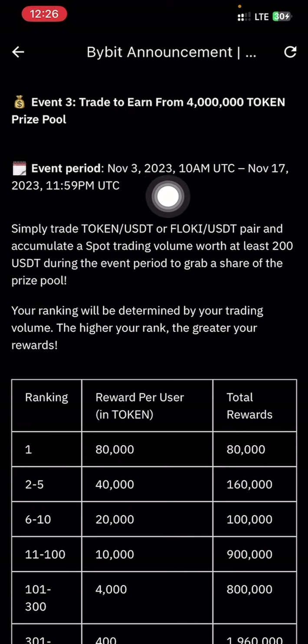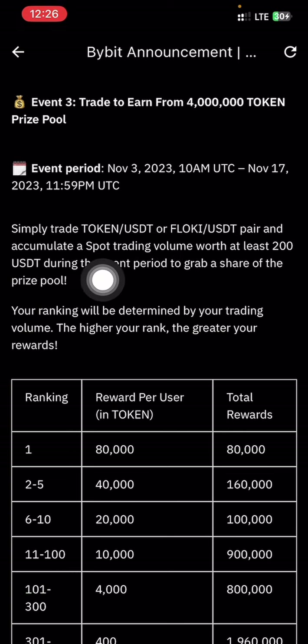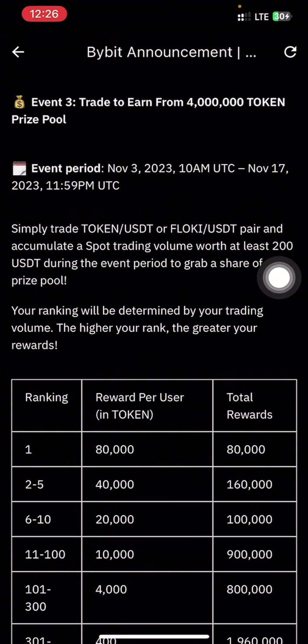Event 3 states: 'Trade to earn from a 4 million token prize pool.' The event has been running from November 3rd to November 17th, and today is November 16th, which means we are still eligible to participate — the event is ending tomorrow at midnight. All we are required to do is trade the TOKEN/USDT or FLOKI/USDT pair and accumulate a spot trading volume of at least 200 USDT during the event period to grab a share of the prize pool.